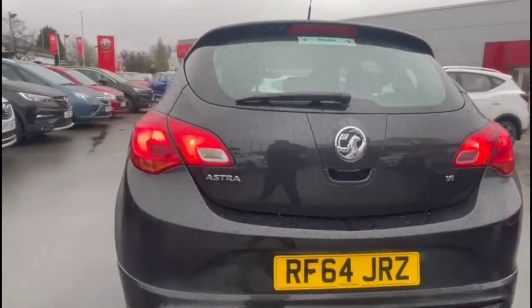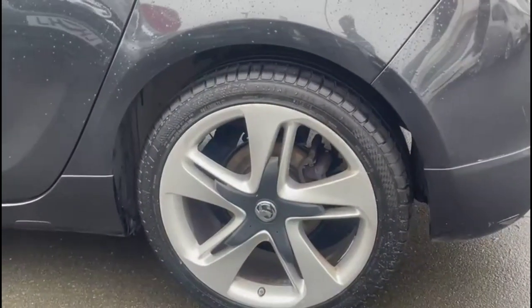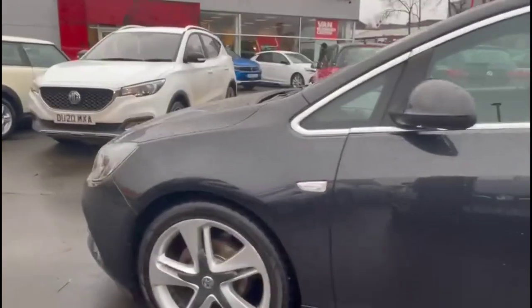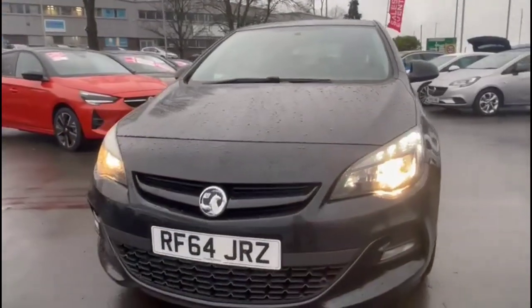This vehicle comes with many features including full VXR styling pack, stylish 19-inch bi-colour alloy wheels, colour-coded door handles plus colour-coded mirrors, and at the front of the vehicle you'll find daytime running lights and front fog lights.